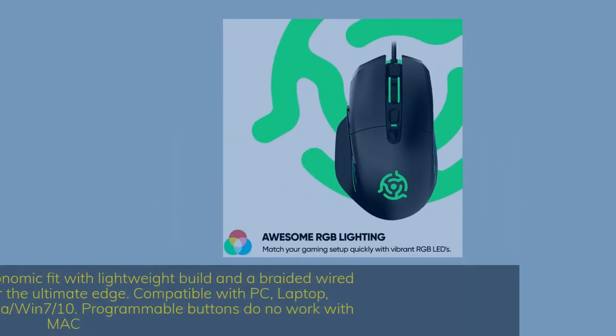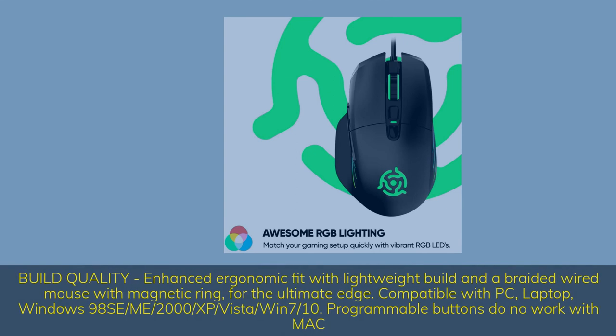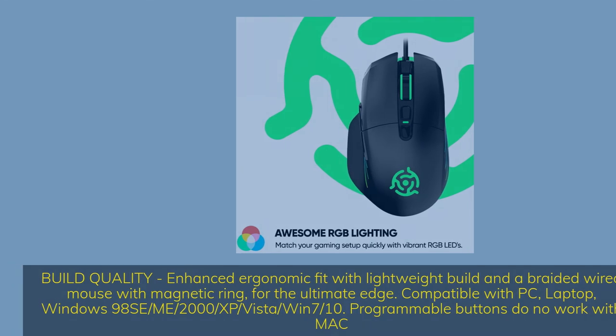Build quality: enhanced ergonomic fit with lightweight build and a braided wired mouse with magnetic ring for the ultimate edge. Compatible with PC, laptop, Windows XP, Vista, Win 7, and Win 10. Note: programmable buttons do not work with Mac.